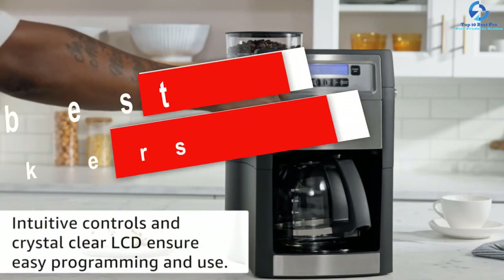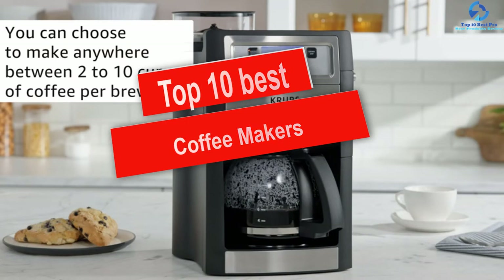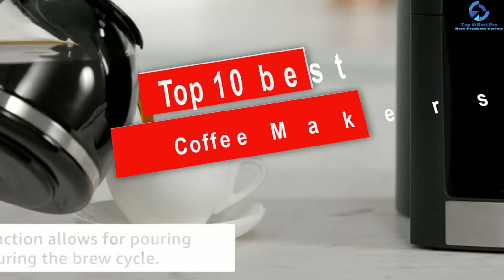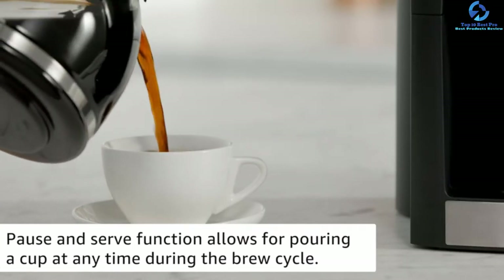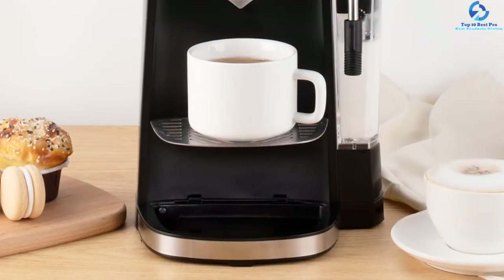Hey guys, in this video we're gonna be checking out the top 10 best coffee makers. I made this list based on my personal opinion and hours of research, and I've listed them based on quality, durability, price, and more. I've included options for every type of consumer.